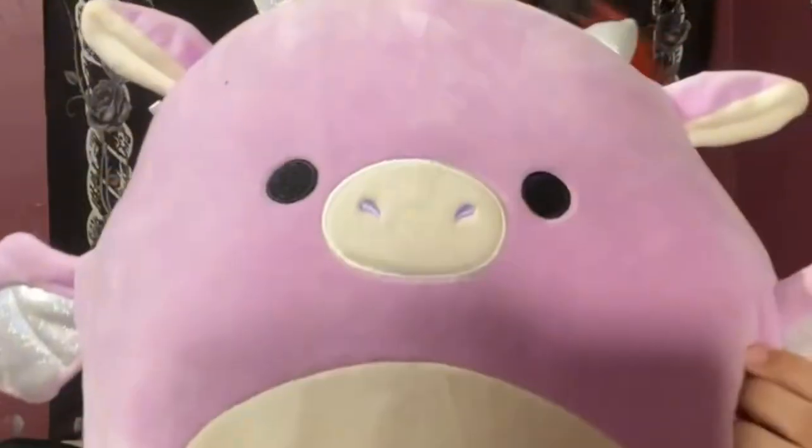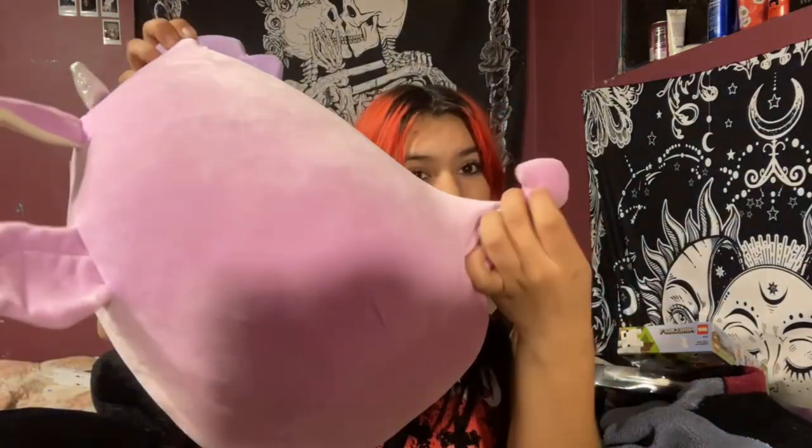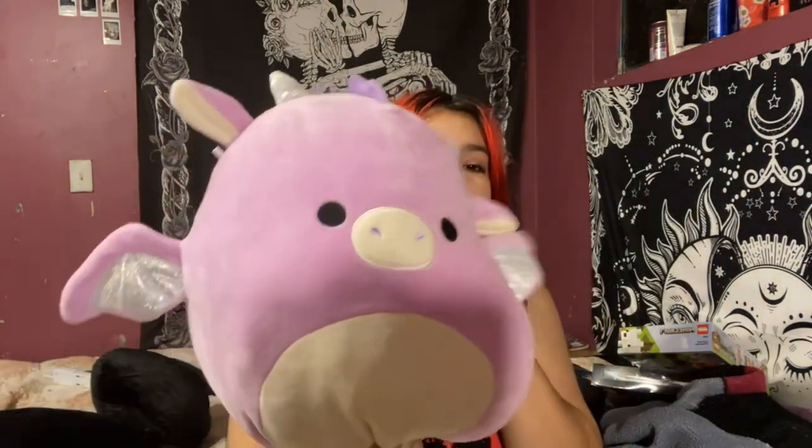She also got me this little plushie — I think it's a dragon because it has wings, a horn, and a little pointy tail. It's really cute and really soft, it's a pinkish-purple color. I actually use it as a pillow now because I don't really have pillows, so this works.